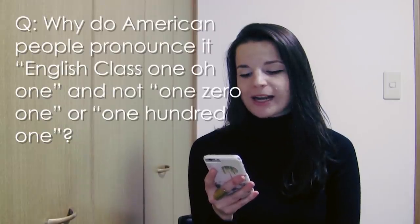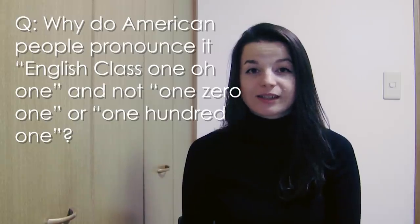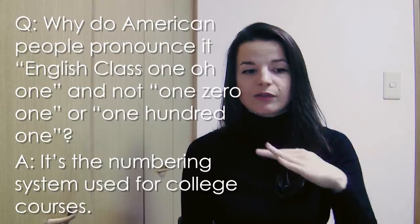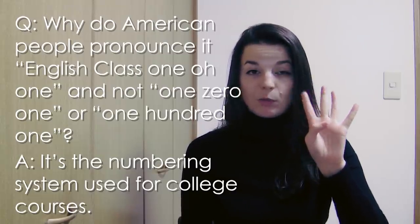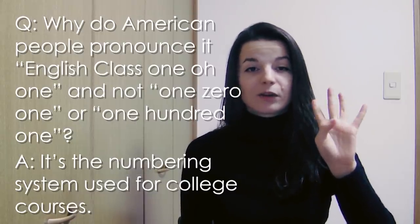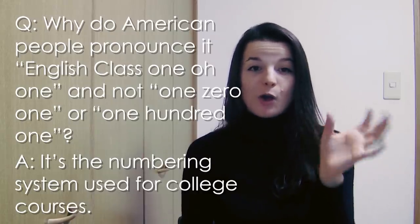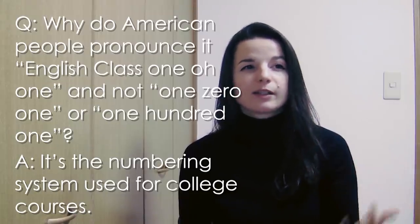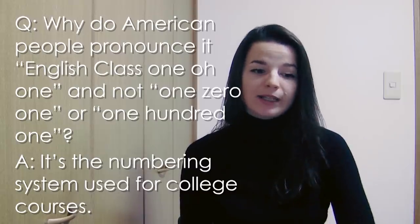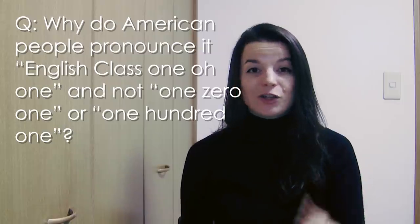Next question from Wagner: Why do American people pronounce EnglishClass 101 as 'one-oh-one' instead of 'a hundred and one'? This relates to university and college level courses. There are four levels to universities or colleges in the US: first year, second year, third year, and fourth year. The classes for each are numbered — first year classes begin with one, second year with two, third year with three, fourth year with four. So the most basic first-year class is usually 101. EnglishClass101 is making a friendly introduction to English. We always say 'one-oh-one' — we always say each individual number, like 124 or 367.